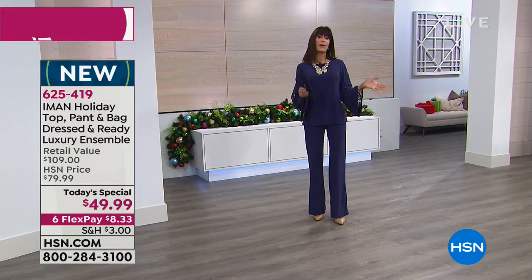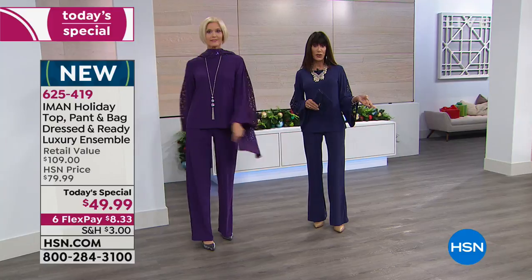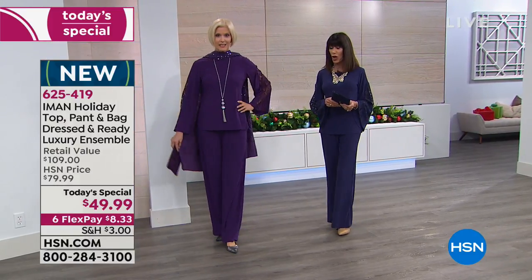Sizing is very simple: extra small through 3X. We have three different inseams — 30 for short, 32 for average, and 34 for tall.